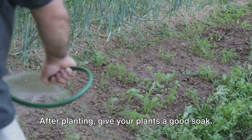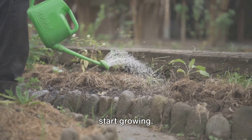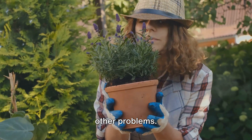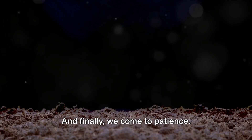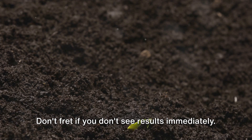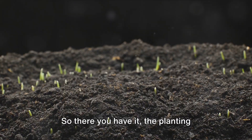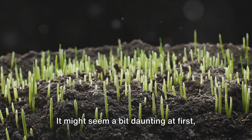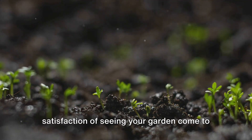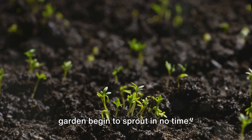Now, let's talk about watering. After planting, give your plants a good soak. This helps settle the soil and ensures that your plants have enough moisture to start growing. But remember, more water isn't always better. Overwatering can lead to root rot and other problems — it's about striking the right balance. Finally, we come to patience. Plants grow in their own time. Some may sprout in a few days, others may take weeks. Don't fret if you don't see results immediately. Keep caring for your garden, adjusting as necessary, and soon enough you'll see the fruits of your labor. It might seem a bit daunting at first, but with practice it becomes second nature. With patience and care, you'll see your garden begin to sprout in no time.